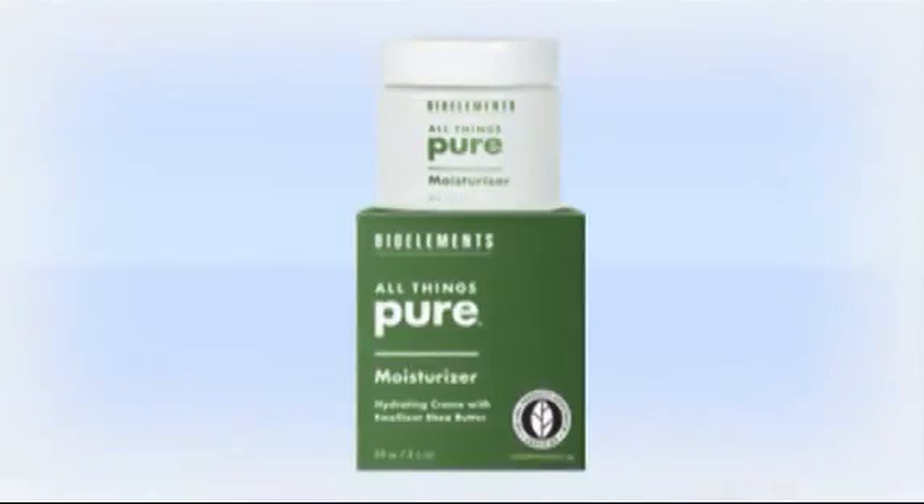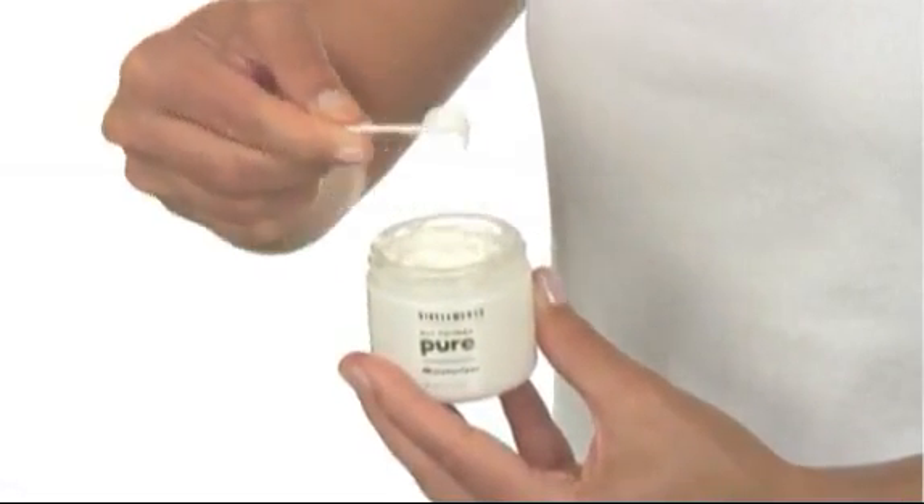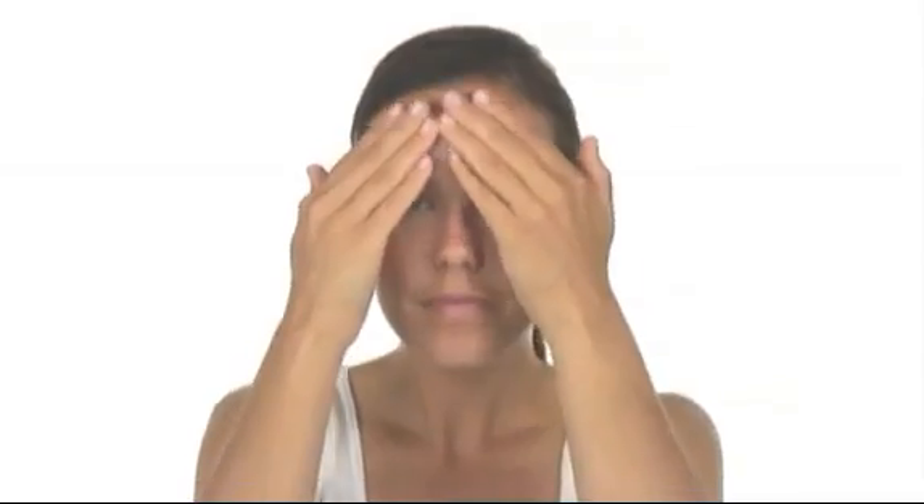All Things Pure Moisturizer is a smoothing moisture cream that blends organic emollients like shea butter with plant nutrients including sunflower seed oil and chamomile flower extract to lock in hydration and create the ideal environment for healthy, younger-looking skin. Use it alone or over All Things Pure Eye Oil for extra moisture.